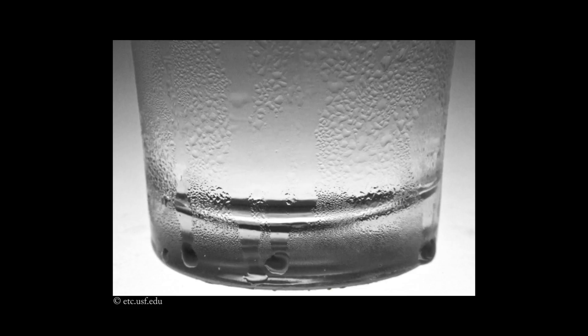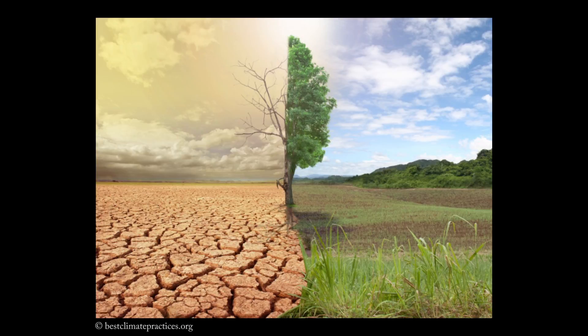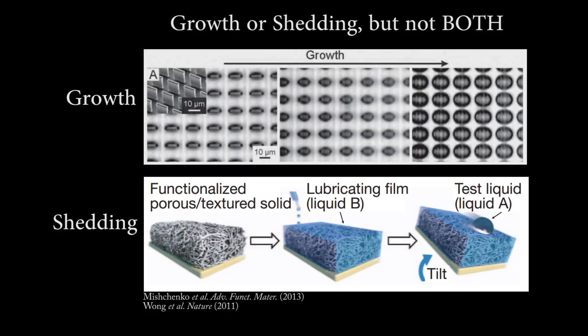Dropwise condensation technology that can promote fast liquid collection and turnover is crucial to a wide range of fields including atmospheric water collection and management associated with food, energy and the environment. While the current approaches remain fundamentally limited in promoting both droplet growth and shedding at the same time,